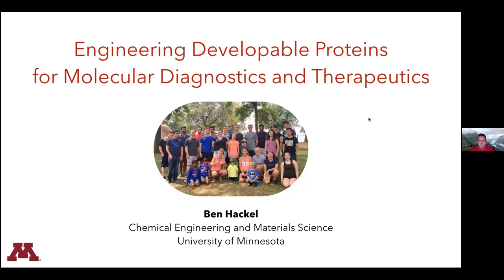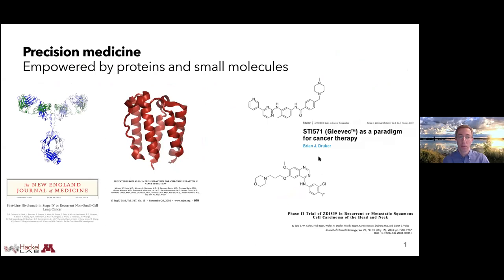We're fortunate to have Professor Hackl with us this morning. Thanks for the introduction, Dan. I appreciate the opportunity to share a bit about our work here today. I want to make sure to thank the hardworking students and postdocs in my lab. What I'm going to do today is tell you about our work on engineering developable proteins for molecular diagnostics and therapeutics.